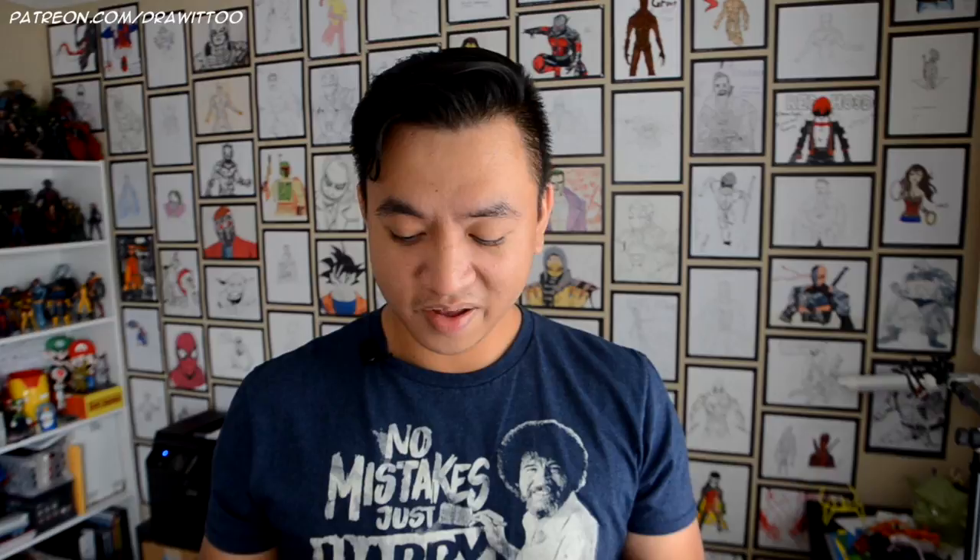This next one is from Cockeysville, Maryland, from Bianca Del Marro. Bianca has written to me before — I believe she did a Supergirl. This time, Bianca drew Deadpool. Her letter says: Hi Ramney, it's Bianca. I love watching your videos. Hope you can do a tutorial on Batgirl or Daredevil. Hope you love my drawing. Sincerely, Bianca. I do have a drawing tutorial of Daredevil from the Netflix show. Batgirl I haven't done yet, but I will definitely consider it in the future. Thank you for your artwork and your letter.